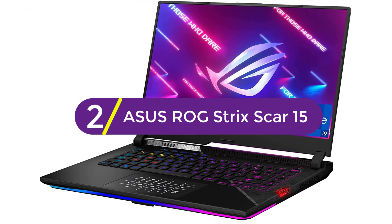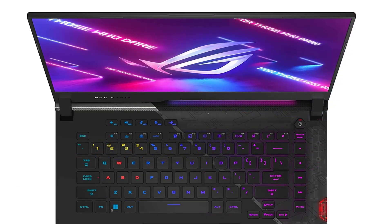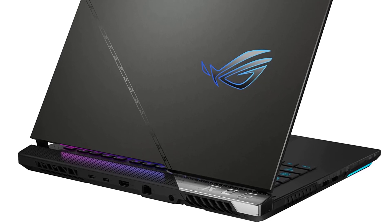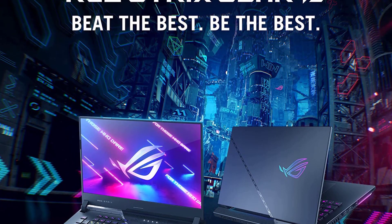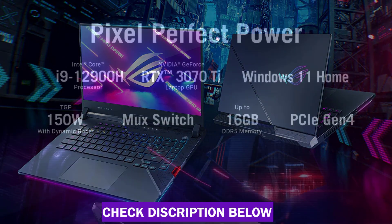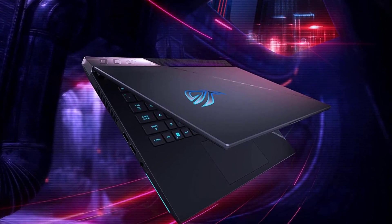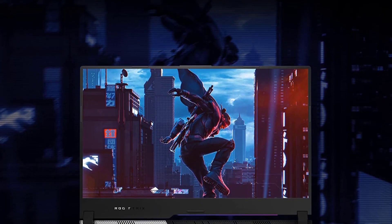At number 2, the ASUS ROG Strix Scar 15. If you want your laptop to match the elegance and practicality of AutoCAD, hand it over to ASUS. ROG Strix Scar brings great performance and value along with an eye-catching design — a sleek, sophisticated machine with a thin profile, ROG branding on the top cover, and an RGB light bar at the bottom. Under the hood, it packs a powerful Intel Core i9 and NVIDIA RTX GPU. This combo works amazingly with AutoCAD tasks and graphics-intensive projects. For super intensive work or heavy gaming, consider upgrading to 32GB RAM instead of 16GB.